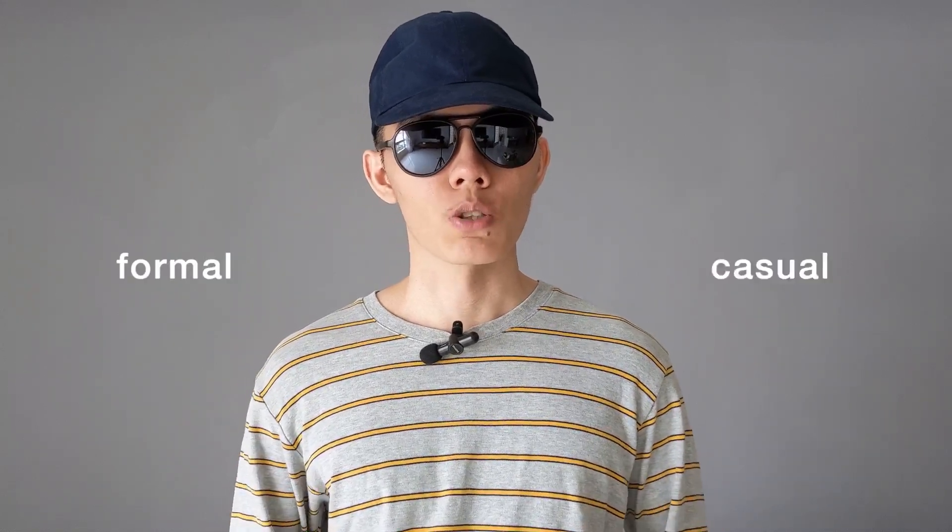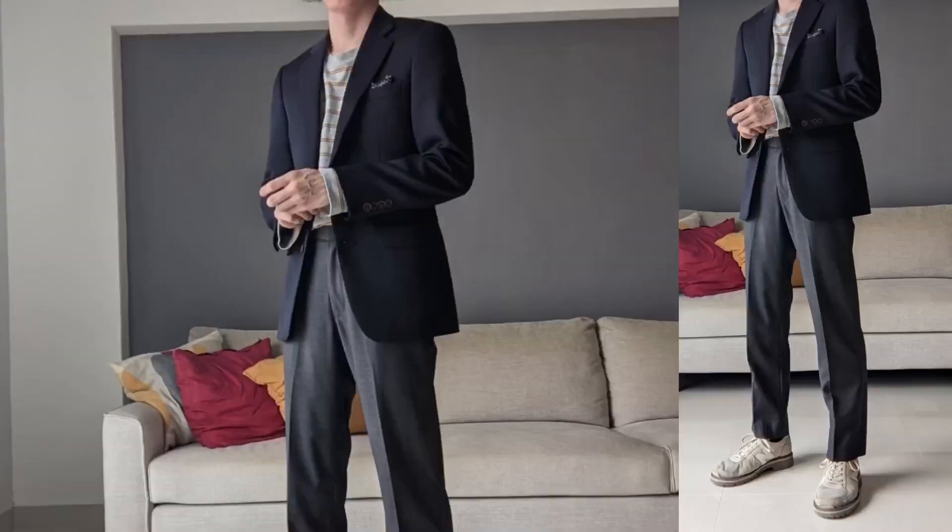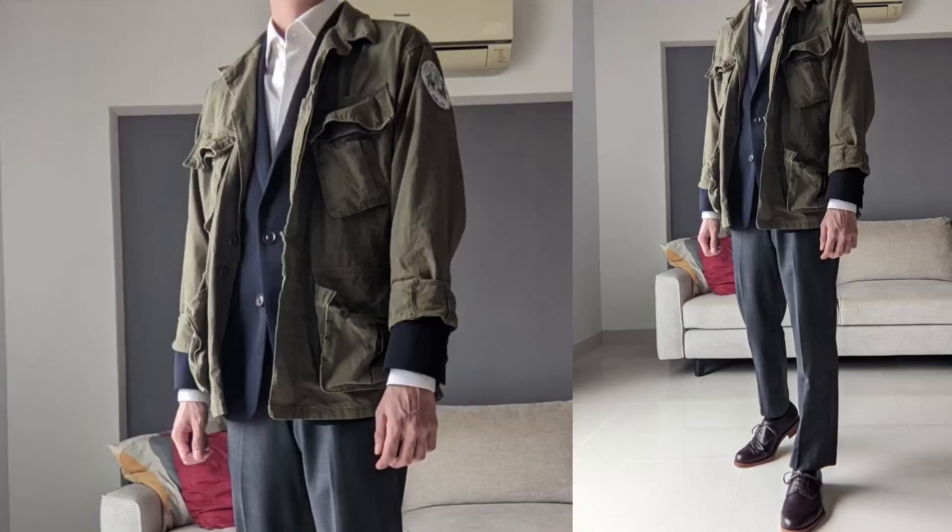High-low dressing — the art of combining formal pieces with more casual ones, like wearing your t-shirt with suit separates and sneakers, a denim jacket over your business casual attire, or for a more Japanese take, a felt jacket over your suit jacket.